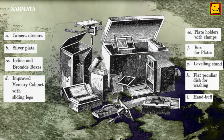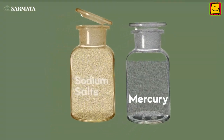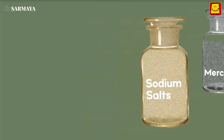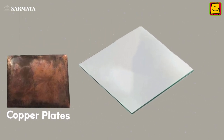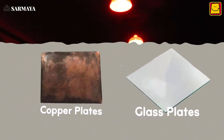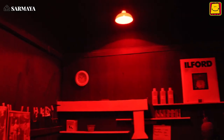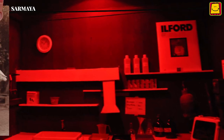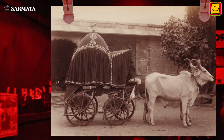Photographers used chemicals like mercury and sodium salts to transfer the images onto light-sensitive surfaces like copper and glass plates coated with silver. They also required a separate dark room set up on location to develop the photographs. So photographers needed large teams of people and many bullock carts to carry all the photographic equipment.